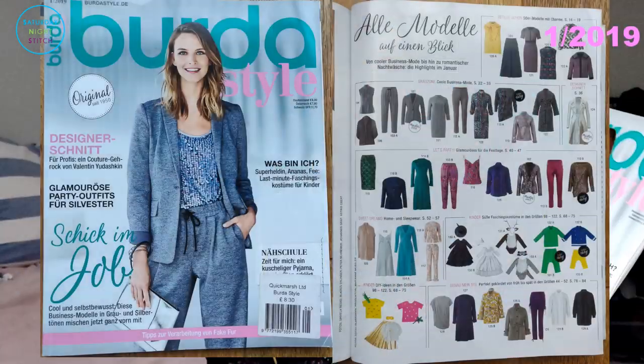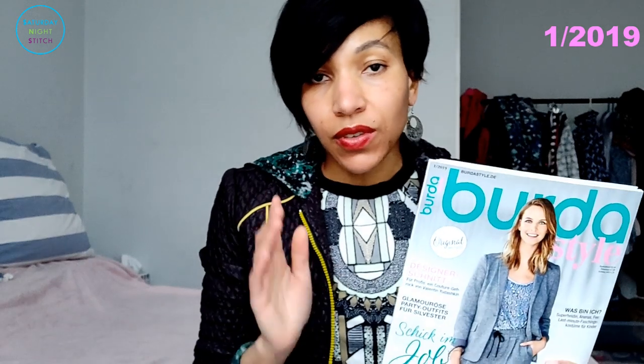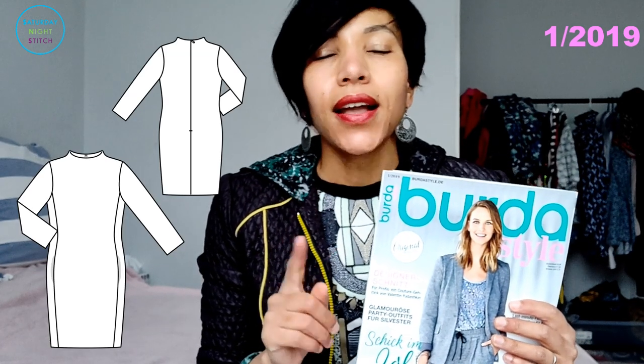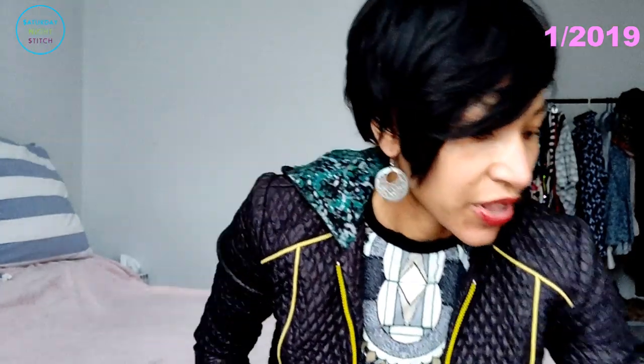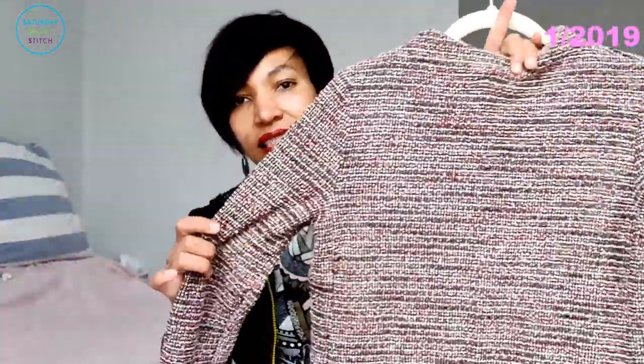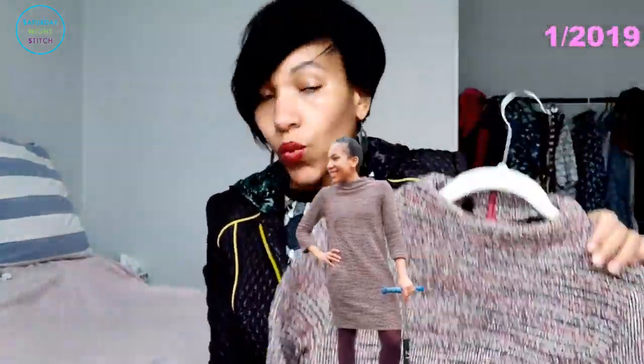Who can remember the Burda January 2019? I thought it had a good solid foundation in terms of the separates it had. I traced out two patterns from it: sweater dress number 111 and jersey dress number 114. I sewed up the sweater dress, which I absolutely loved, in a textured knit fabric — it's got a funnel neck and a zipper at the back, and I wore it a lot in winter.